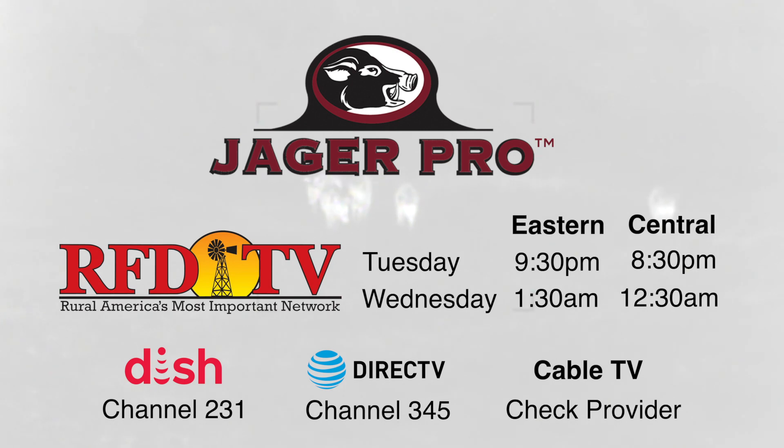To view the entire 30-minute episode, please tune in to RFD-TV. Our weekly show airs Tuesday nights at 9:30 p.m. Eastern, 8:30 p.m. Central, Channel 231 on Dish Network and Channel 345 on DirecTV.